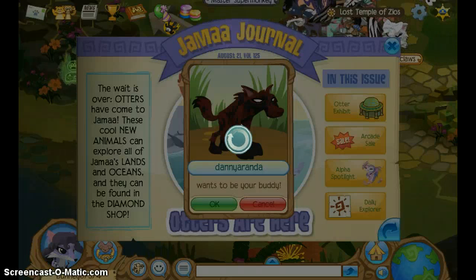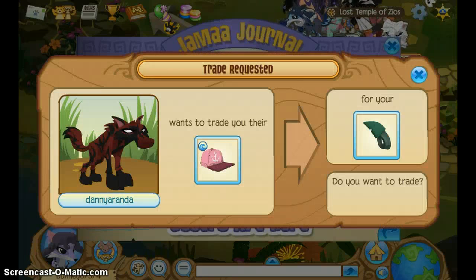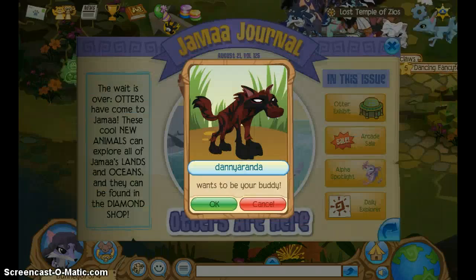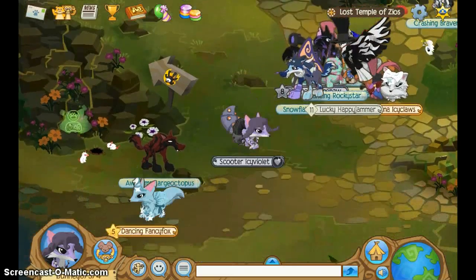I've seen people with them. They won't let me say anything, they won't let me click anything. But I've seen people just walking around with otters and stuff. I'll try to see if I can find one.